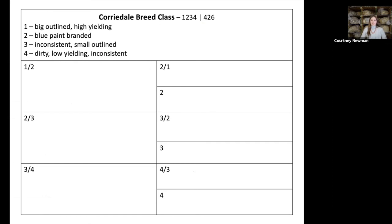Hopefully you were able to fill out the nine boxes and get used to that format. I'll walk you through what I saw and how I filled in these boxes. Of course, there are some things you couldn't see because I saw this class in person. It's the cordial breed class — the official placing was one, two, three, four with cuts of four, two, and six. Starting with the ID portion: one was the big-outlined, high-yielding fleece; two was blue paint-branded — paint brands are crucial to write down, those are free points; three was inconsistent and small-outlined; and four was the dirty, low-yielding, inconsistent fleece.